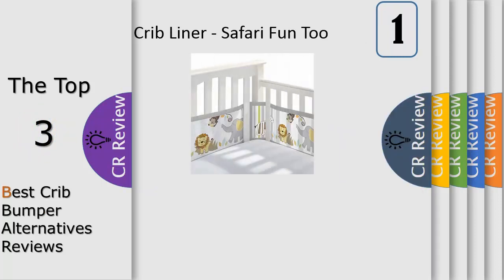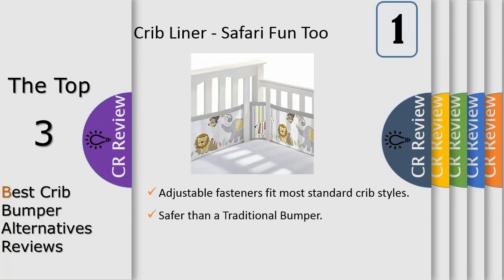Our standard classic and deluxe crib liners smartly adjust to fit 4-sided slatted and solid back cribs. For 4-sided slatted cribs like the style shown here, you'll use both panels of the liner as instructed. Crib liners for solid-end cribs and mini or portable cribs are sold separately.